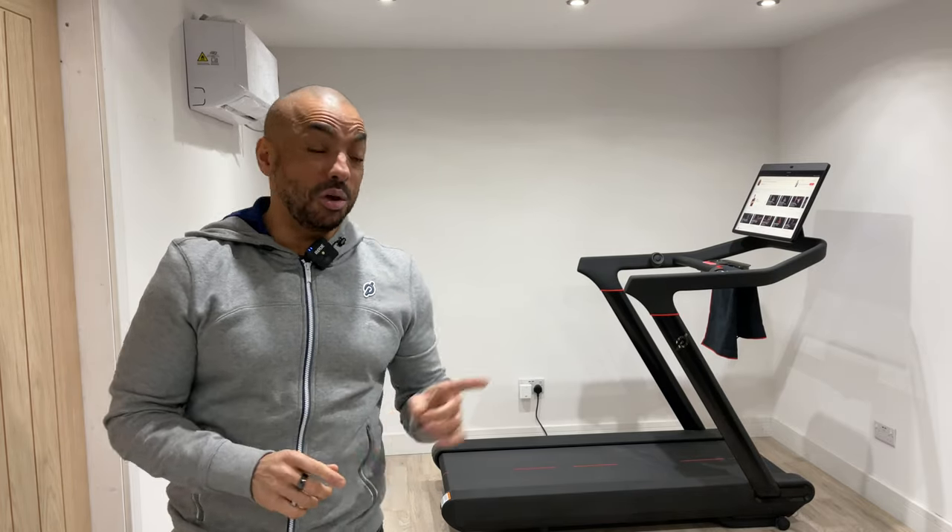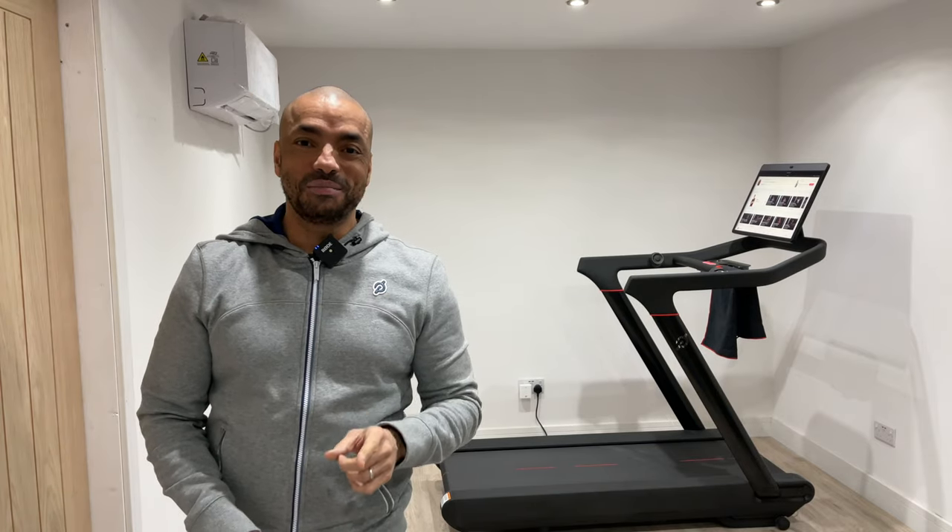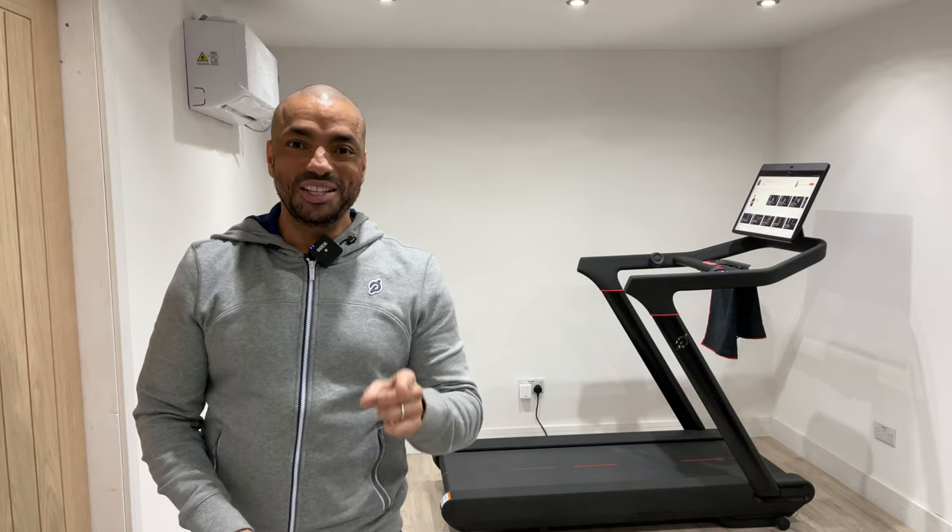Hi, in this week's video I'm going to be giving you my first impression review of this, the all new Peloton Tread. So double tie your shoelaces, let's get cracking.